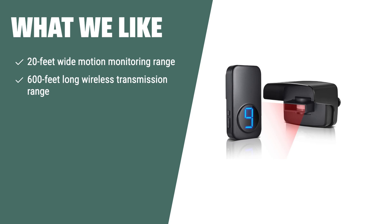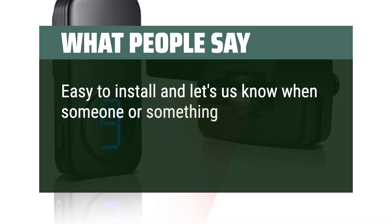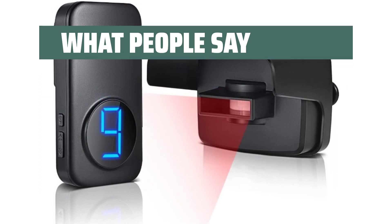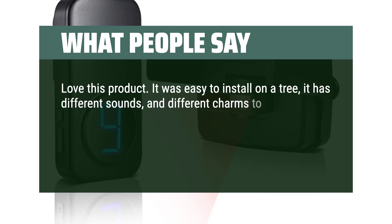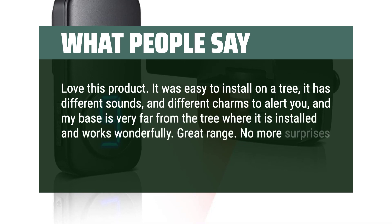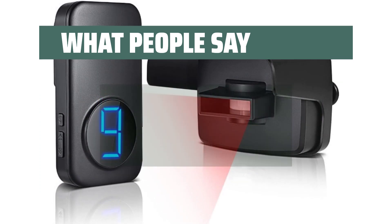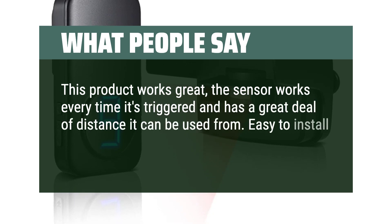What we like: If you need accurate detection with reduced false alarm rates, the BizT wireless motion detector alarm is the optimal solution. With its microwave infrared combined sensor and long wireless transmission range, it is designed to protect your indoor and outdoor properties with precision. What people say: Easy to install and lets us know when someone or something has entered the driveway. Love this product — it was easy to install on a tree, has different sounds and chimes to alert you, and the base works wonderfully even from a great distance. No more surprises coming up the driveway. The sensor works every time it's triggered and has great range. Easy to install and highly recommend.